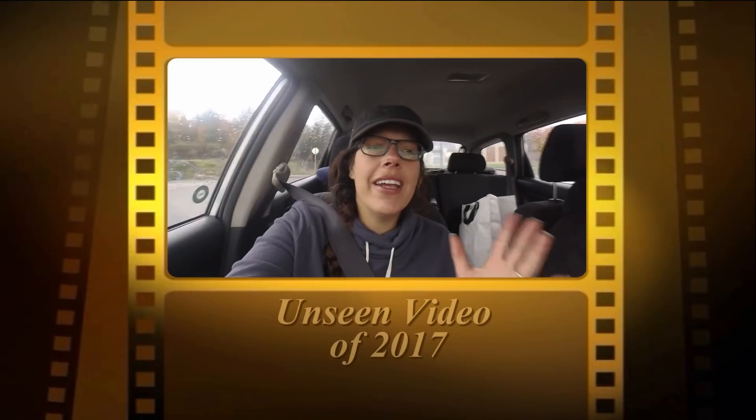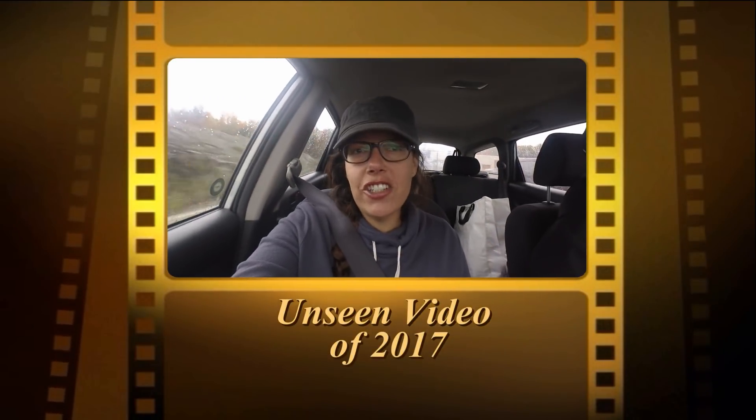We're on our way for another adventure. It's really dark and rainy today. The weather completely changed on us, but where we're going it looks like it's not gonna rain. So we're gonna keep our fingers crossed. And who goes to the beach in October?